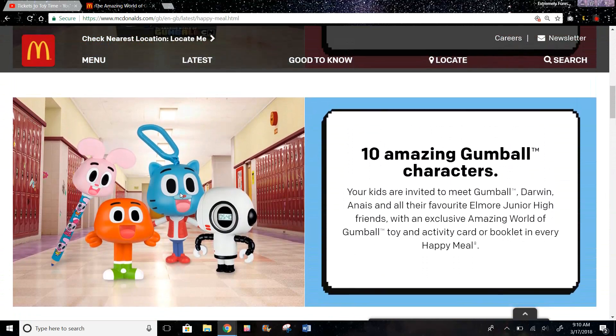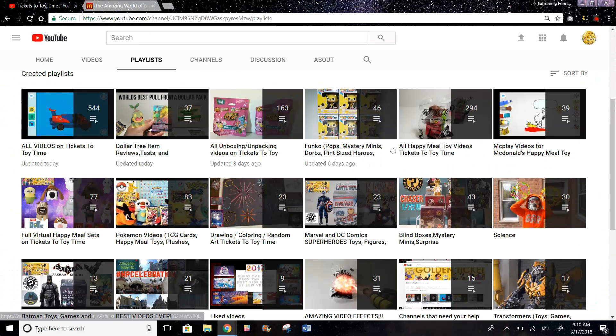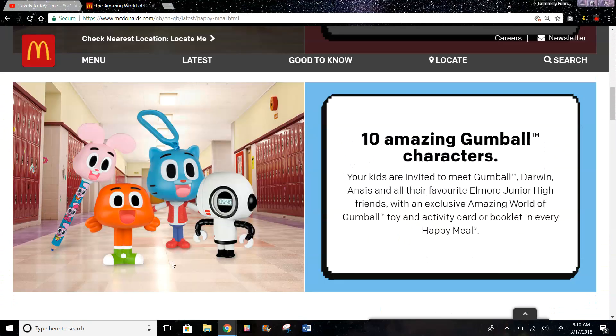I wonder how the other characters in the set look — it looks like a really cool set. It would be cool if they would get this in the US. However, the current toys in the US are Snoopy, the last toys were Peter Rabbit, and the next toys are National Geographic, so I don't know if they're still going to get this or not. You could check out 294 more Happy Meal Toy videos on my channel. Anyway, thanks for watching, and comment down below if you want to see more videos like this.